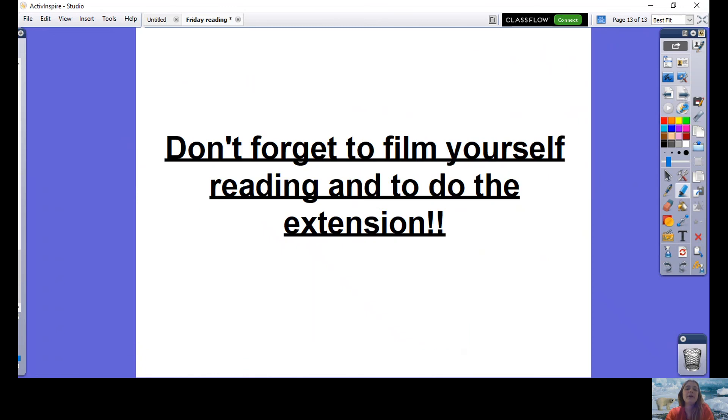My final reminder: don't forget to film yourself reading and to do the extension. Remember with the extension, I'm happy for you to do your own research and add your own points. Thank you so much for everyone who's been working hard in reading this week. We'll see you on Monday — have a wonderful weekend. Bye!